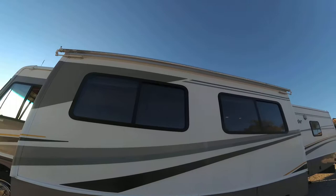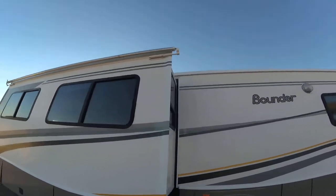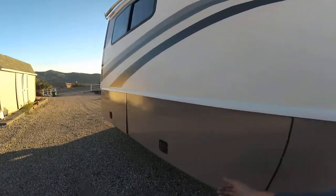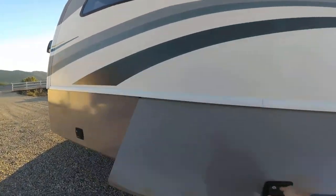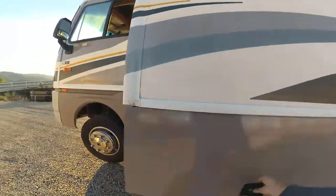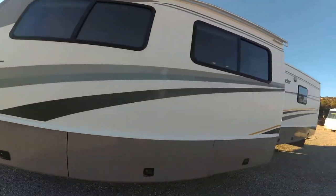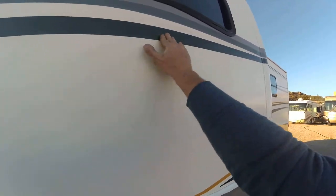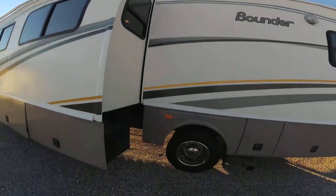It does need an awning for the slide — it is missing. There's plenty of basement storage in here. There's no delamination; there's a little fading in the color or it may just need to be polished. They look pretty good, and there are new tires all around.